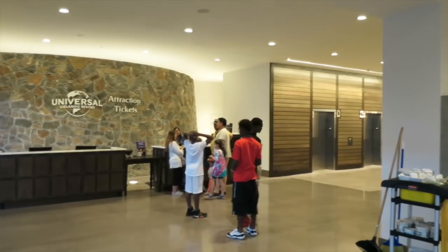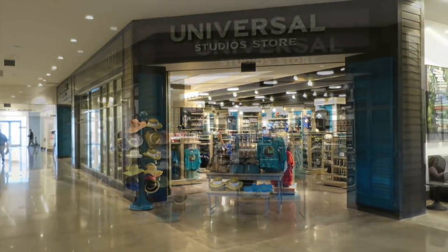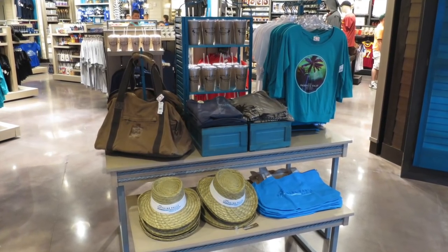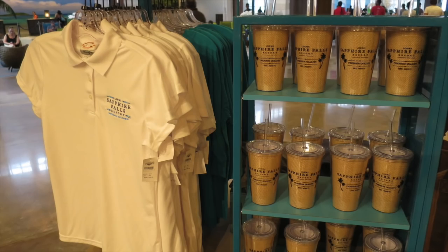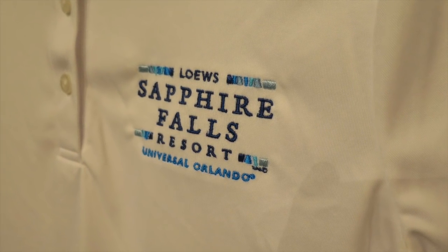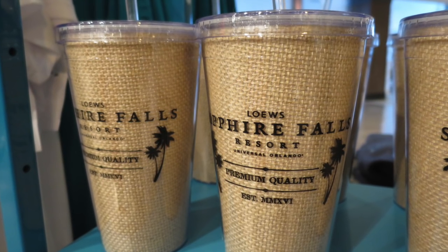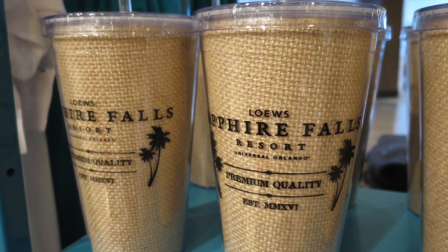Across from the ticketing area is the Universal Studios Store, which is in all the resorts, CityWalk, and the parks. At the front of the store, there's a table with items you can purchase specifically from Sapphire Falls — a straw hat with the logo, a white women's polo, a t-shirt, tote bags that are nice to have by the pool, and cute tumblers with the logo. It's really neat, really well themed, and great to have with you out at the pool.